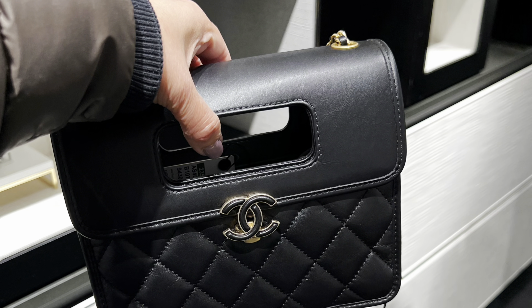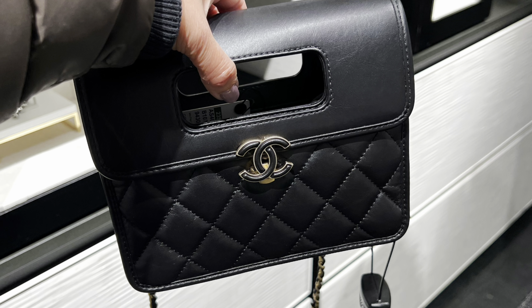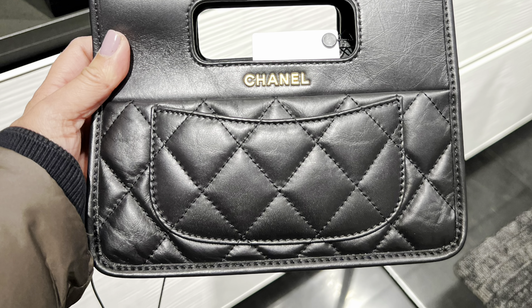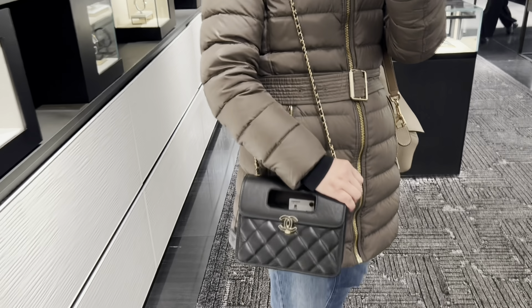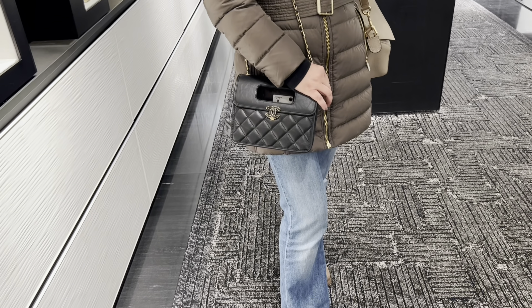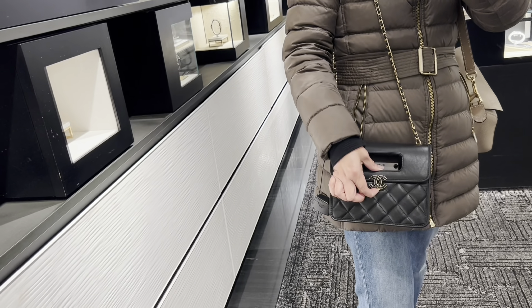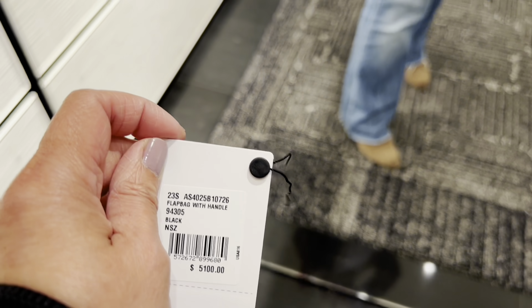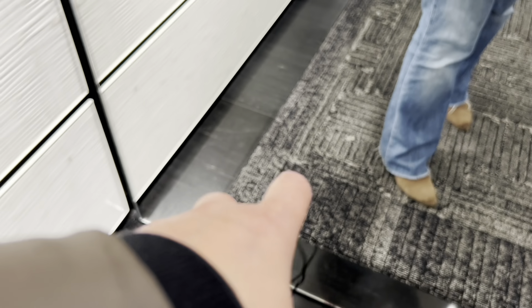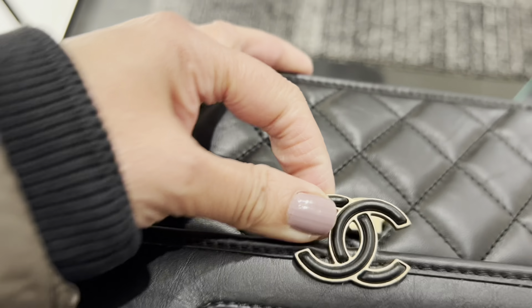The next bag I want to talk about is called Graphic Catch, made by aged cow skin leather. I love this design — it looks so nice when you wear it. I'm very glad I tried this bag in the boutique. You have to try it in person. When I was trying it, I had no problem opening the bag.